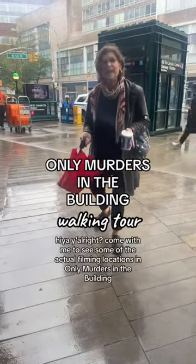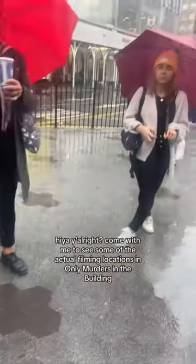Hiya, are you alright? Come with me to do a walking tour of New York to see some of the actual filming locations from Only Murders in the Building.